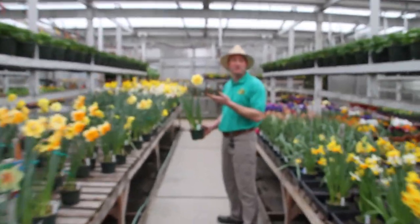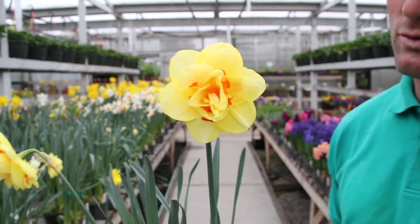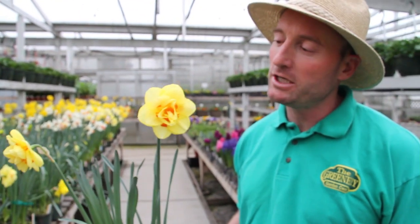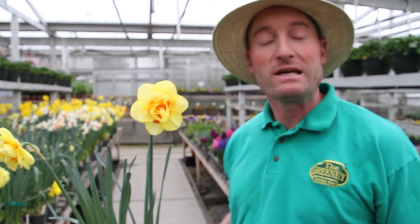There are daffodils — beautiful single and double blooming. This one is incredible, called Tahiti — a nice big double blossom, bicolor. Typically daffodils are bought in the fall as bulbs. You plant them in the fall, they root underground and sit there over the winter, then pop up in the spring with beautiful blooms in the early spring. They're really tough and can take the frost.